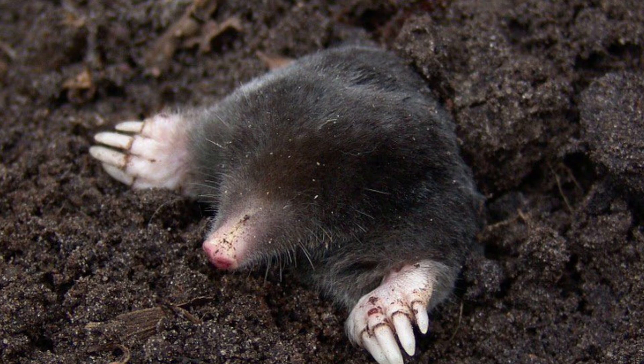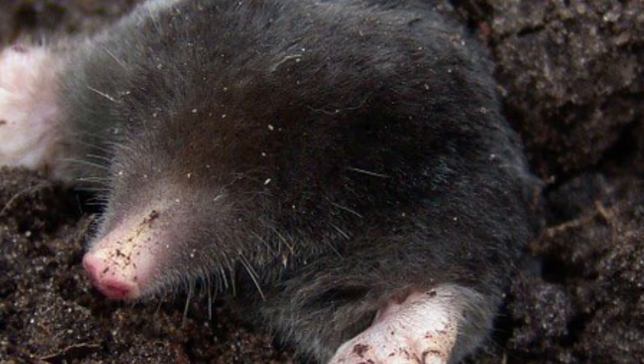Moles live underground and in the winter they move their burrows and tunnels deep below the frost layer, but in the spring things start to warm up and these solitary mammals start to look for a mate. They begin to tunnel closer to the surface, which is when the gardener tends to notice them and tends to be frustrated with them.